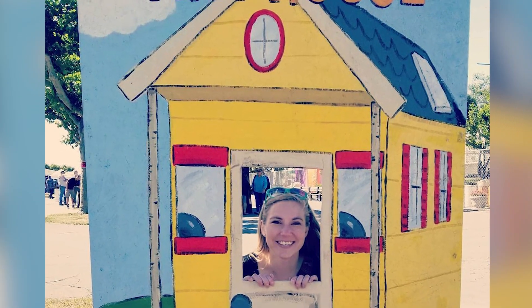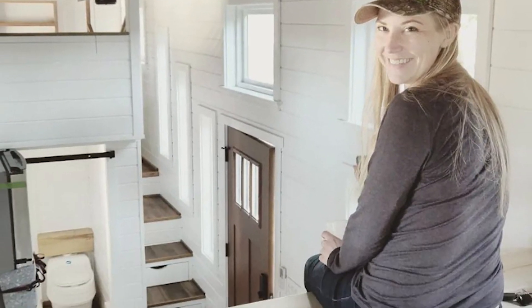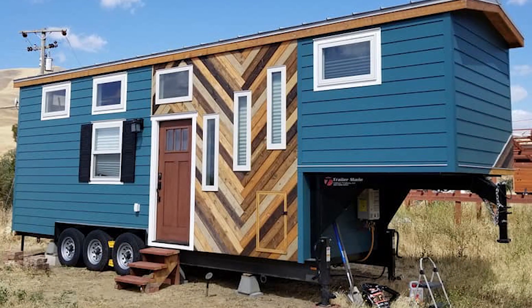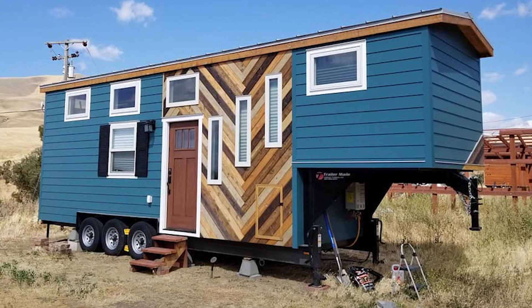Nicole chose a tiny house because she wanted to design and arrange it herself. She has always liked to deal with space design. Initially, she just thought and dreamed about a house on wheels. Then she spent many sleepless nights drawing plans, and it brought her joy. In her house, every inch is well thought out and used properly.